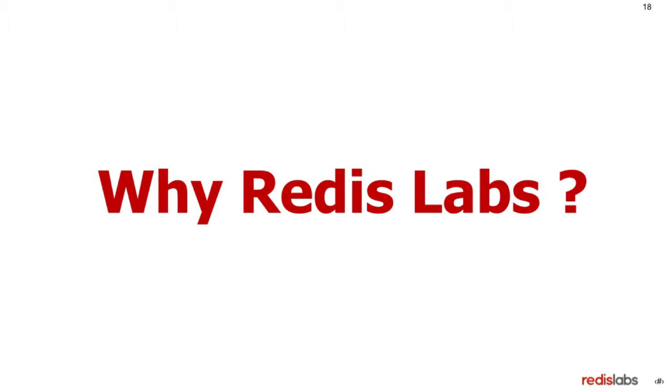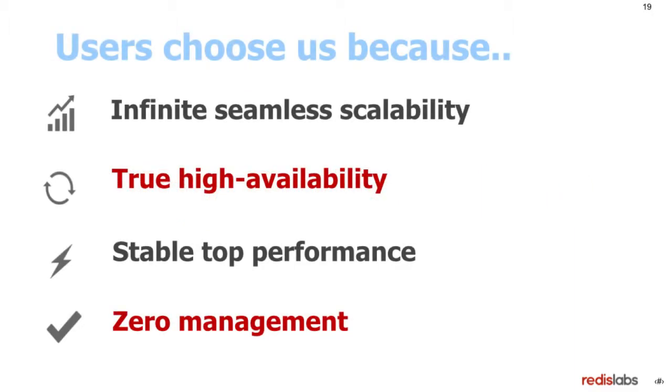So why Redis Labs? Users choose us because we provide infinite seamless scalability to Redis. As you probably know, the open source version is limited by a single instance. Yes, there is a beta of Redis Cluster — we contributed a lot to this beta — but it's still limited. Once the Redis Cluster is available, you won't be able to do all the commands across all shards, which is something we handle in our system. The second thing is true high availability. We provide in-memory replication inside and across data centers, and very soon across regions. Over the last two years, we survived over 100 node failure events — five or six total outages of data centers — without losing a single byte of data. This is true high availability.